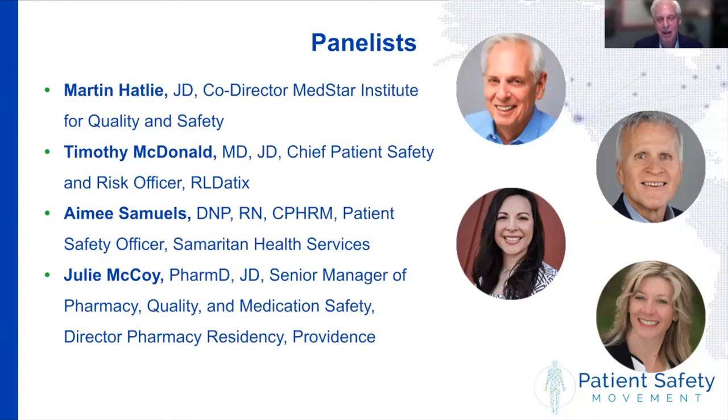We've got a great panel today. My close friend and colleague Tim McDonald is here. Tim is really the architect of the CANDOR toolkit. He did a lot of the research that went into the demonstration projects that produced the toolkit and is probably the most experienced person I know in terms of helping organizations implement CANDOR. We're just delighted to have you with us again today.